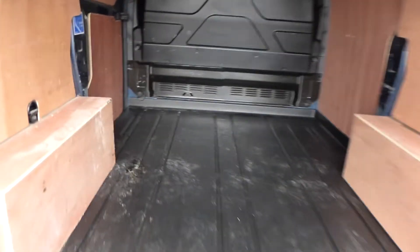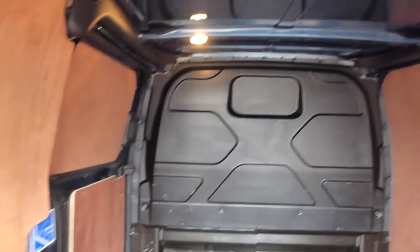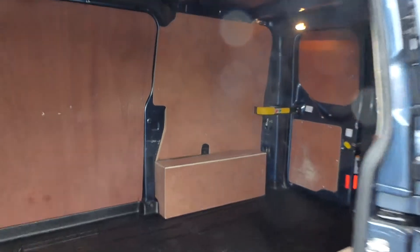The vehicle is fully ply-lined with a full Mecca bulkhead and easy wash floor. The side loading door creates easy access.